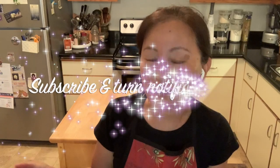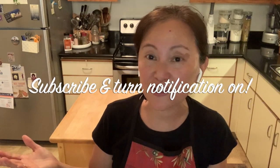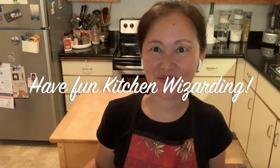If you like this video, please subscribe and turn notifications on so you won't miss anything. Thank you for watching and have fun Kitchen Wizarding. Bye!